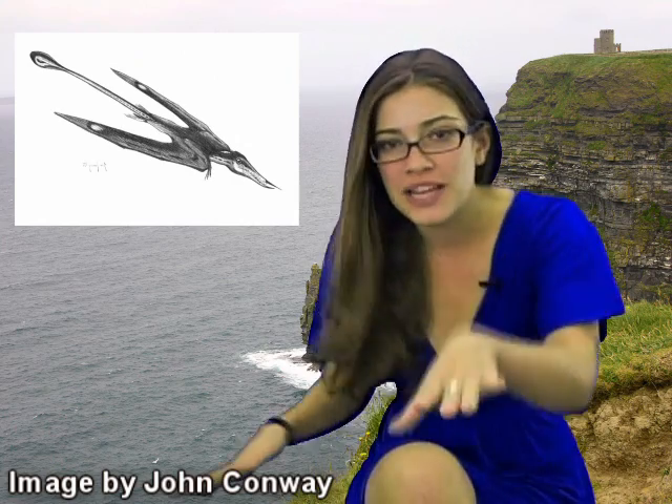The pterodactyl was a carnivore and a predator. It would fly around looking for prey and then swoop down on them and get some lunch. Scientists have found pterodactyl fossils in America, Australia, Africa, and Europe.